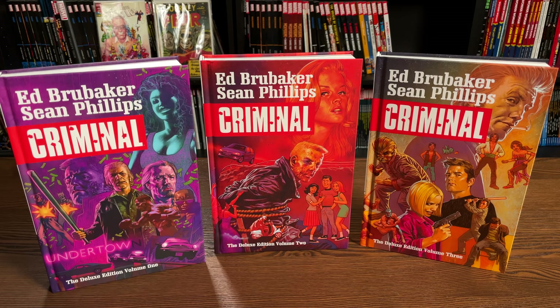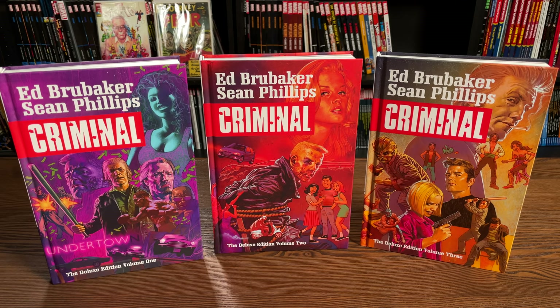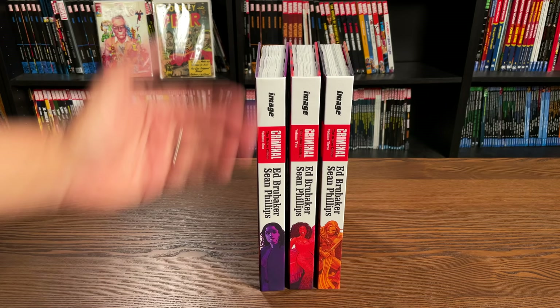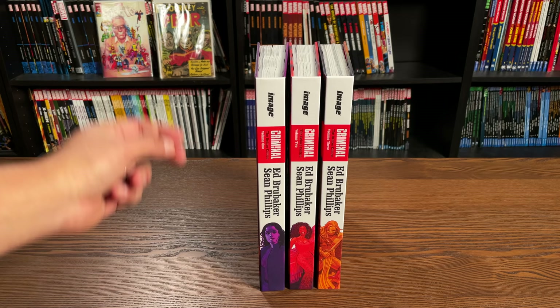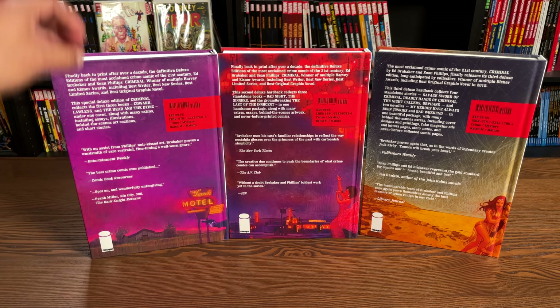Here we have Ed Brubaker and Sean Phillips' Criminal with brand new covers to match up to the third volume printed by Image Comics. Here's what all the covers look like - all of the spines. I had to have them all lining up together, looking gorgeous on the bookshelf: volumes one, two, and three. Each one retails for forty-nine dollars and ninety-nine cents. They have no dust jacket and they are deluxe edition, meaning they are as tall as omnibuses.